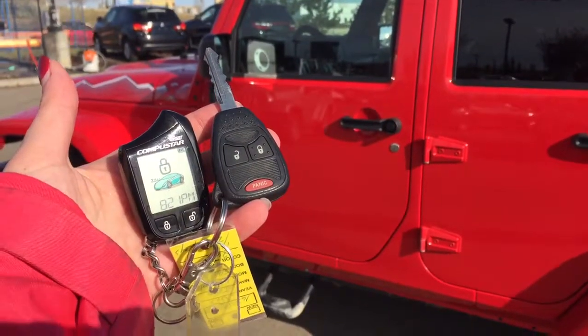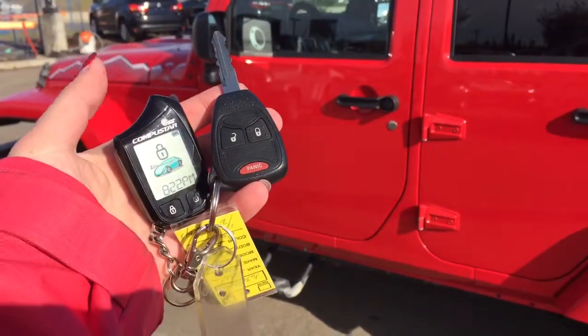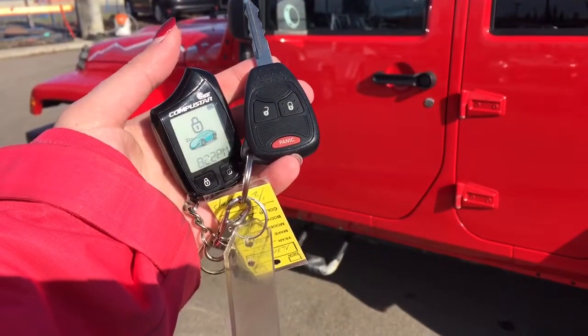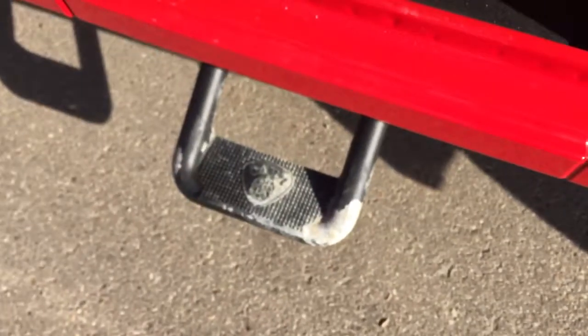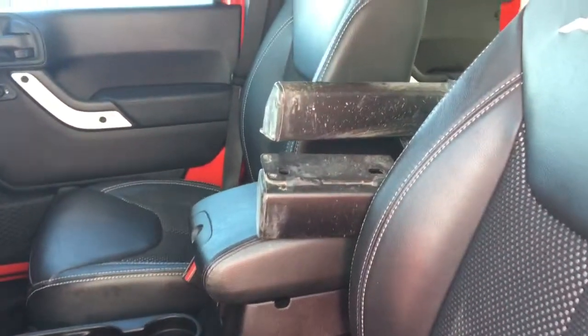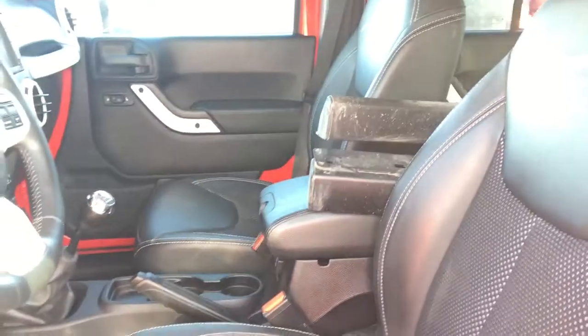Helping you into your 2015 Jeep Wrangler, you have this great key with keyless entry and panic button, as well as the Compustar two-way aftermarket remote starter and keyless entry. Hitting unlock once will unlock your driver's door and twice will unlock all the doors. On the bottom we do have the aftermarket car side step, and between your front seats we have those original OEM side steps. We also have a soft top in the back.